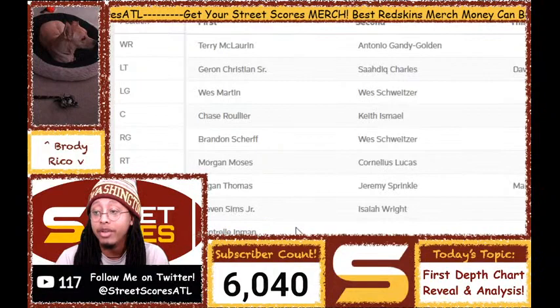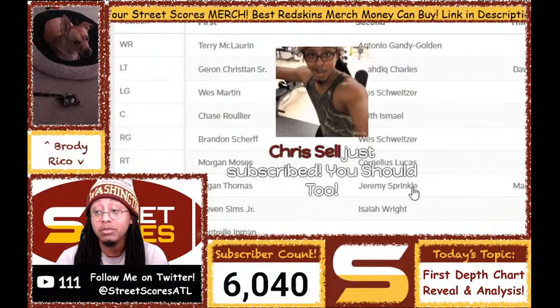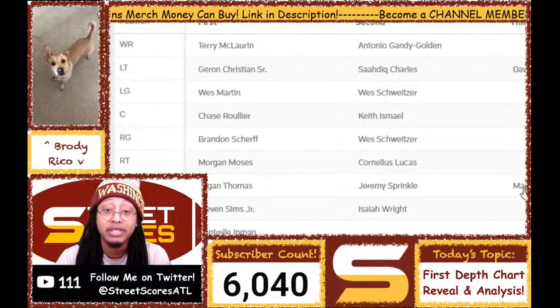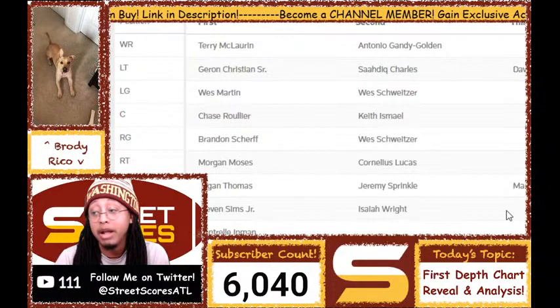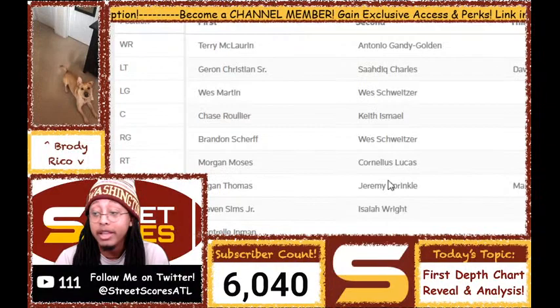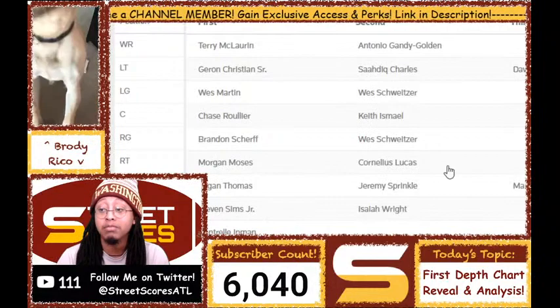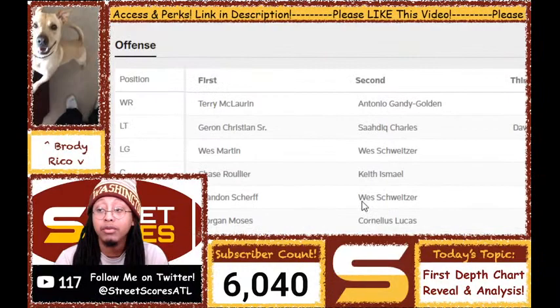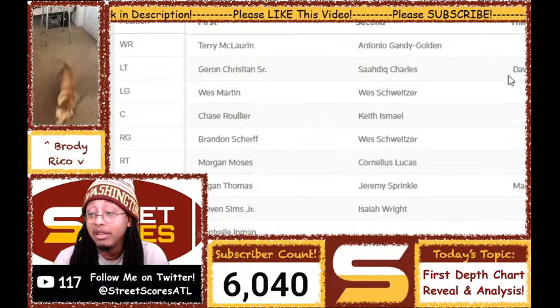What surprised me is Jeremy Sprinkle making the roster and being second in the tight end depth chart — I thought Hell-Hinges would make it over him just because Hell-Hinges is a better fullback. I've heard great things about Marcus Baugh — they say he's the most athletic tight end out of everyone in training camp and pretty dominant in the receiving game. But I'm assuming he still needs to improve his blocking, which is why Sprinkle is over him. I thought if we ran 12 personnel it would be Logan Thomas and Marcus Baugh, but it sounds like it might be Jeremy Sprinkle.